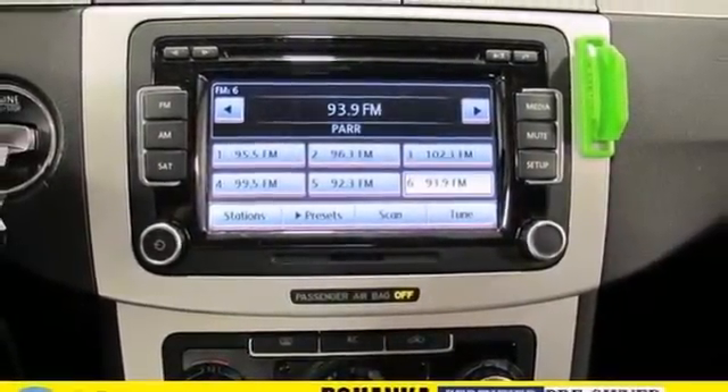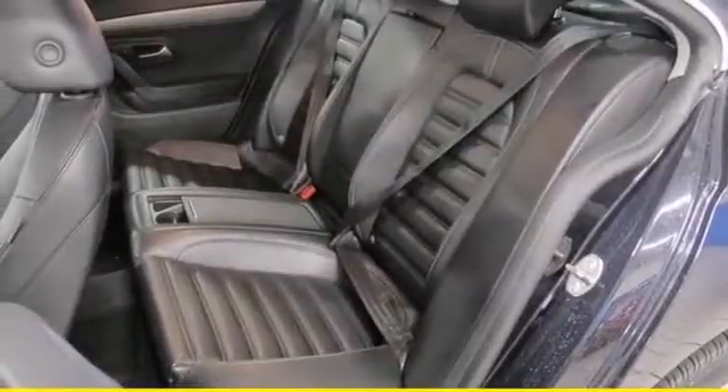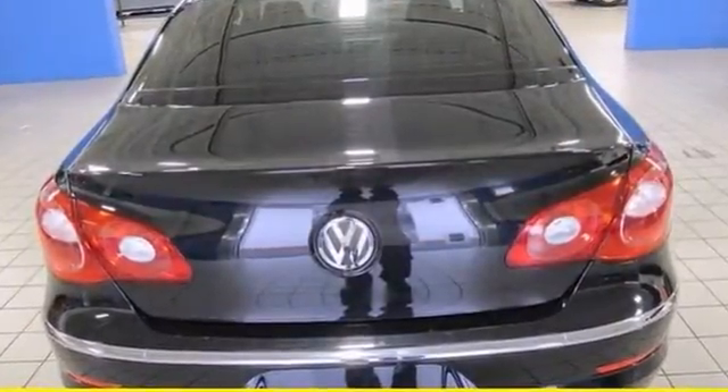Features include the alloy wheels, navigation system, and the heated leather seats. Stop in today and take it for a test drive.